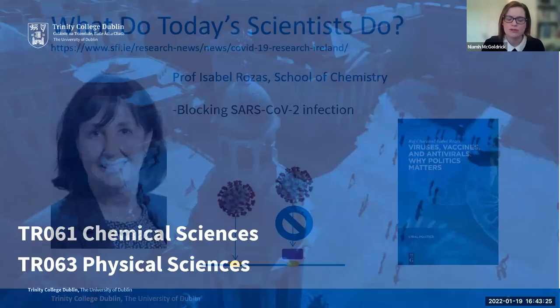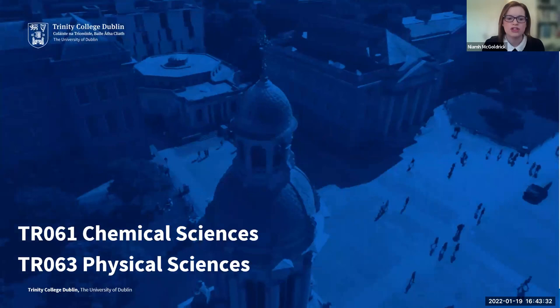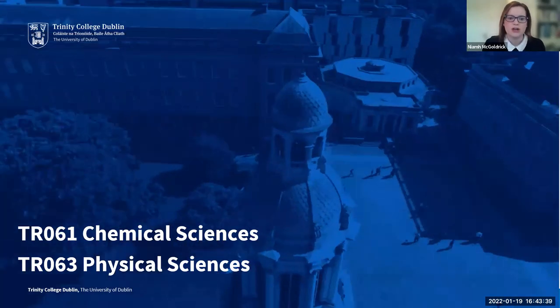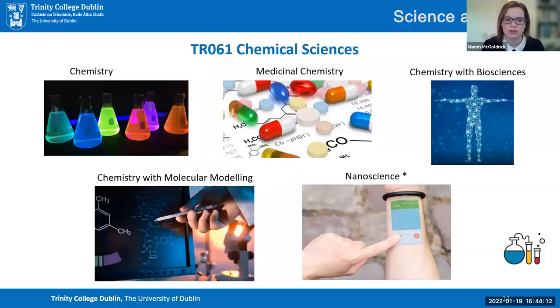Let's talk about chemistry and physics at Trinity. For undergraduates, we have two intakes: chemical sciences and physical sciences. If you study TRO61, Chemical Sciences, you study general chemistry with maths in the first two years and choose a third subject — it could be physics, geology, or biology. At the end of second year, you choose to specialise in one of our five options.